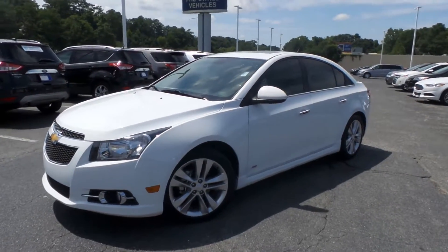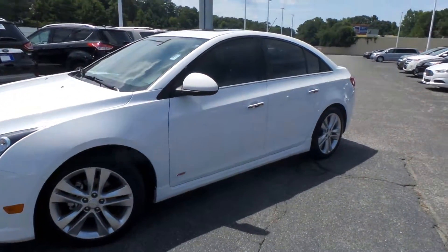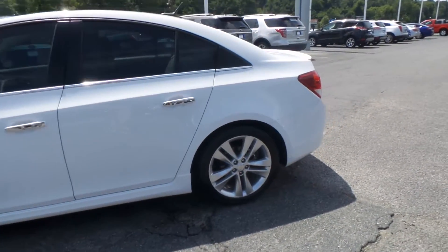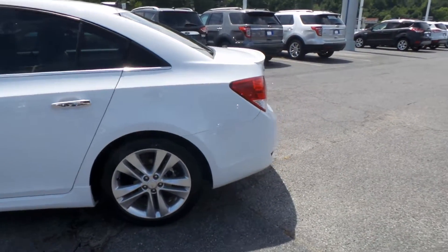We're down at Riverside Ford Lincoln in Macon, Georgia today, checking out this pre-owned 2014 Chevy Cruze. Really well equipped, loaded for the year 2014.